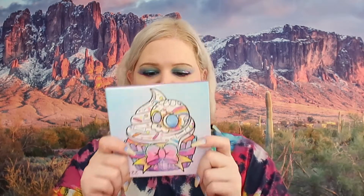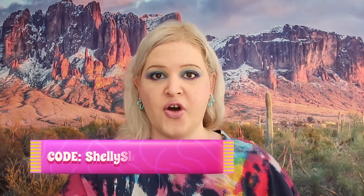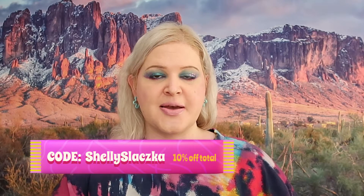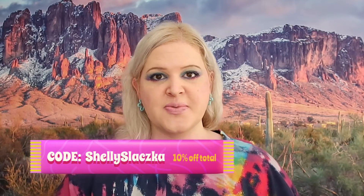Welcome back to my channel. We are going to be creating this look today with this palette right here from Spoiled Cosmetics. It's such a lovely palette — I absolutely love the glitters in it, and all the colors. I do have a code for them if you are interested in purchasing; I will have the code on the screen as well as below in the description.